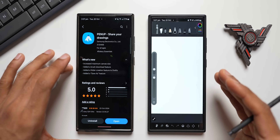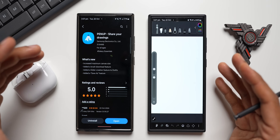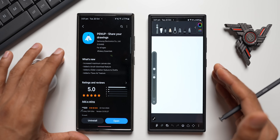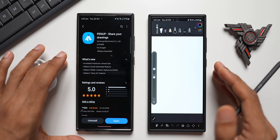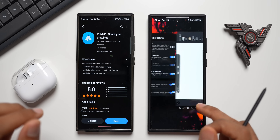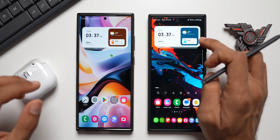Pen Up is a beautiful application where you can create your own drawings, paint existing ones, and share with others. It's compatible with the Galaxy S23 Ultra, S22 Ultra, and any Ultra phone with S Pen, Galaxy tablets, and the Galaxy Z Fold series. Pen Up is the perfect app to make use of the S Pen for creative drawings and paintings.